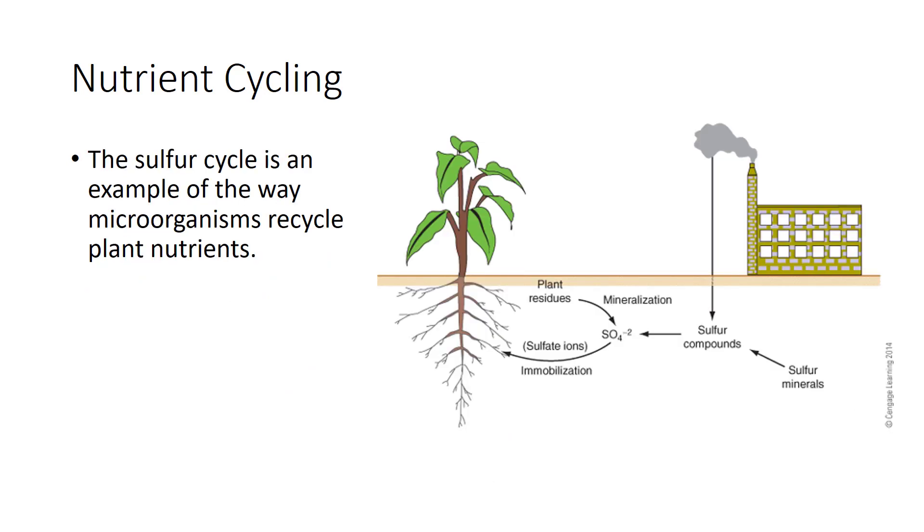The sulfur cycle is an example of these processes. Most soil sulfur comes from the weathering of sulfur-containing minerals, and some comes from industrial pollution as sulfur dioxide and acid rain. Sulfur in minerals is changed by microorganisms in the soil to sulfate ions. Plants absorb sulfate to make protein and other compounds, thus immobilizing the sulfur. When leaves fall, they decay and soil flora mineralize the sulfur in the leaves back to sulfate ions. Some sulfate is taken up again by plants, some is immobilized in the bodies of microorganisms, and some leaches away.